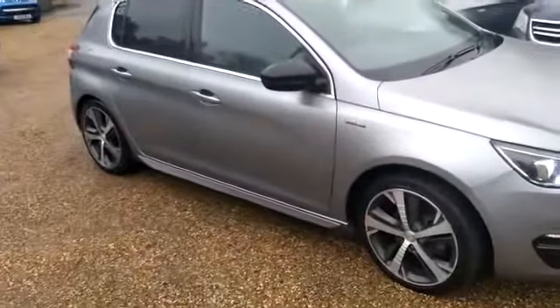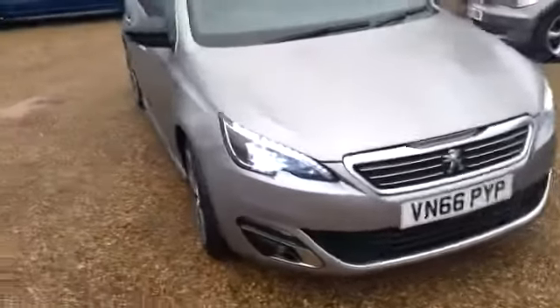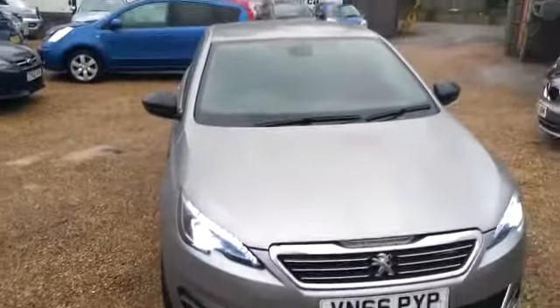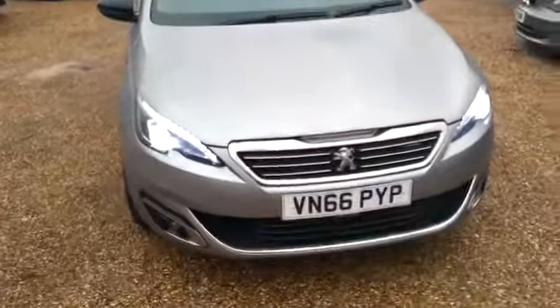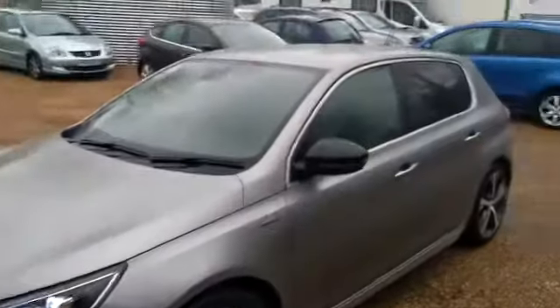It's a 2016 Peugeot 308 GT Line. It's a 1.2 petrol automatic. Only 36,000 miles on the clock and a fine example it is too. Very, very clean car as you can see.